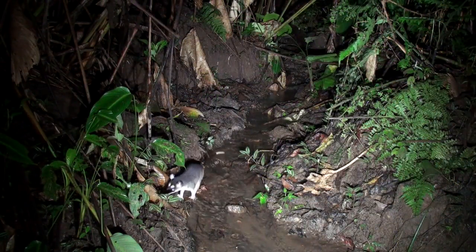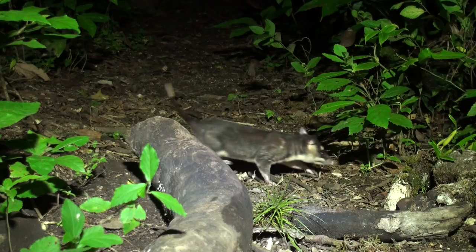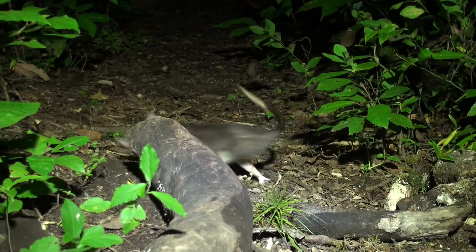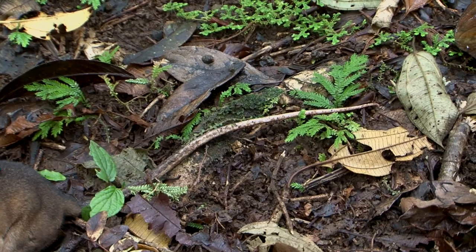Here is a gray four-eyed opossum. Notice its gray coat and how its shorter tail has distinct gray and white parts. And this is the tail of the brown four-eyed opossum.